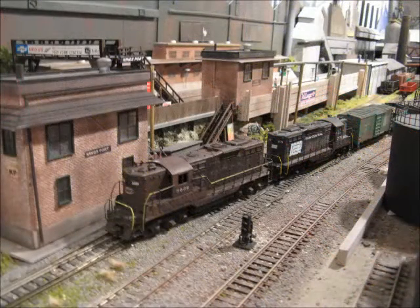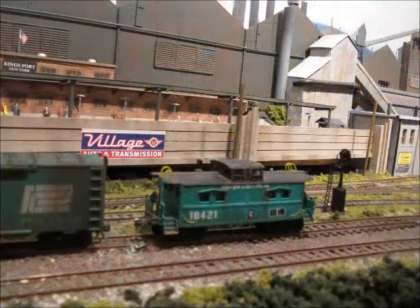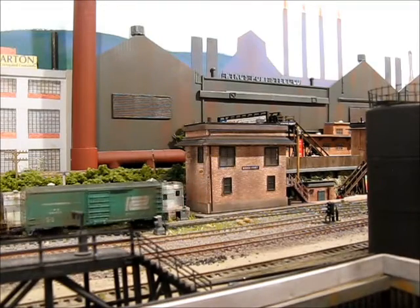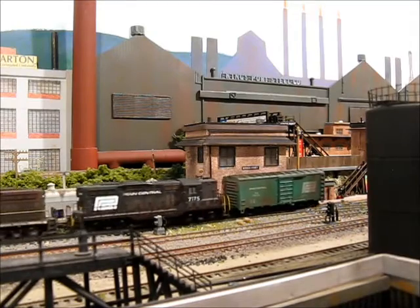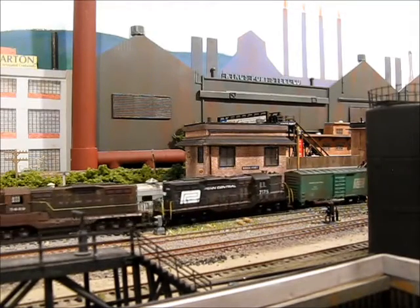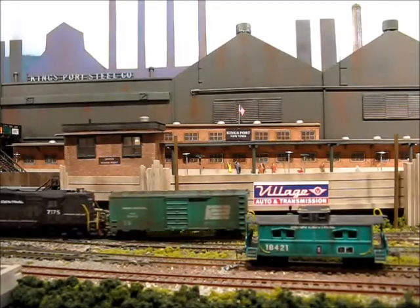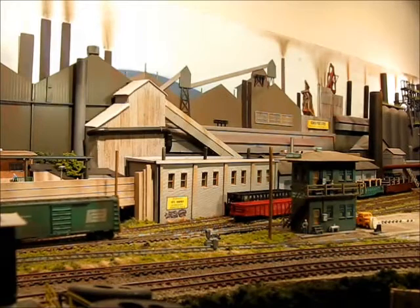The train has now reached KP Steel and will be doing some pickups there. The first thing it's going to do is cut from the caboose and then pull forward. The train is backing into KP Steel's holding yard where it's going to pick up a couple of empty gondolas.